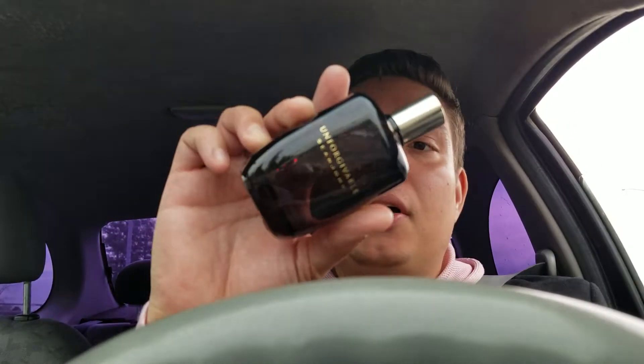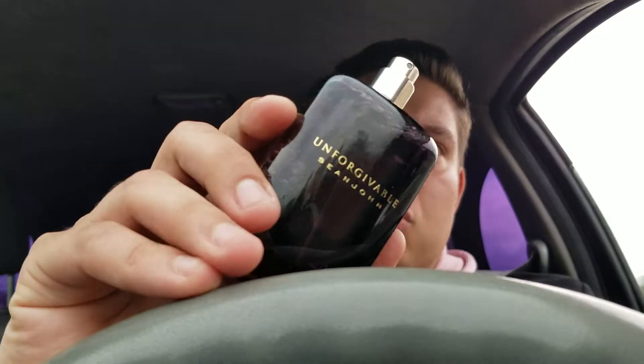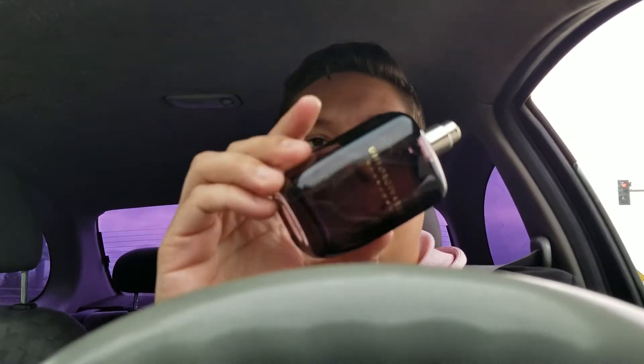Back to the fragrance — this is a Creed Millesime Imperial clone. Creed is a niche house, one of the top ones, and a lot of people love that cologne. This one is supposed to be just like that — riding on a luxurious carpet.